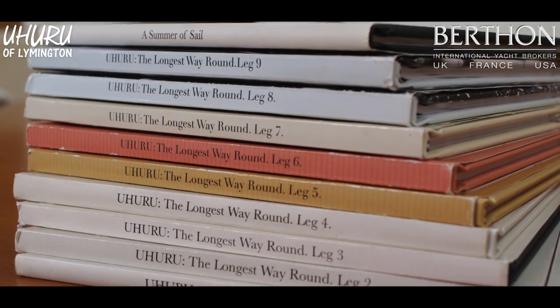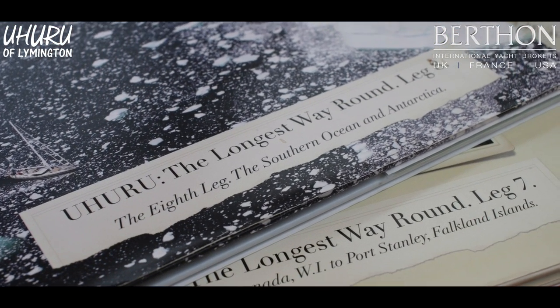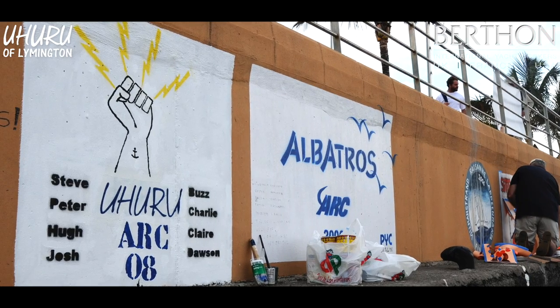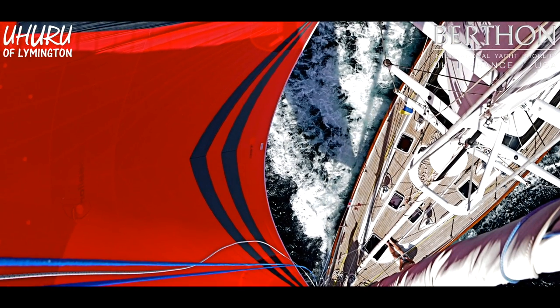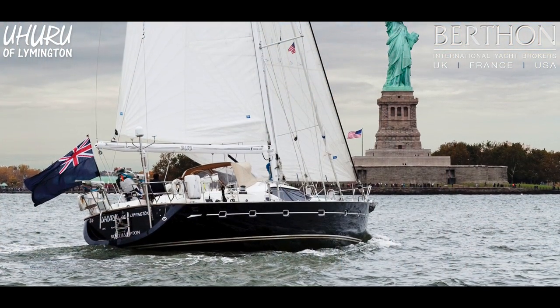Then you did the hot places — Caribbean, East Coast of the States. We left and did the ARC in 2008, had a season in the Caribbean, then went up the East Coast and left the boat in Newport, Rhode Island for the hurricane season. We came back in around September/October 2009 and started going south, did the whole East Coast — which was a fantastic experience — and then back for another Caribbean season. It gave us two good seasons to really get to know and understand the boat, and have some fun family time.